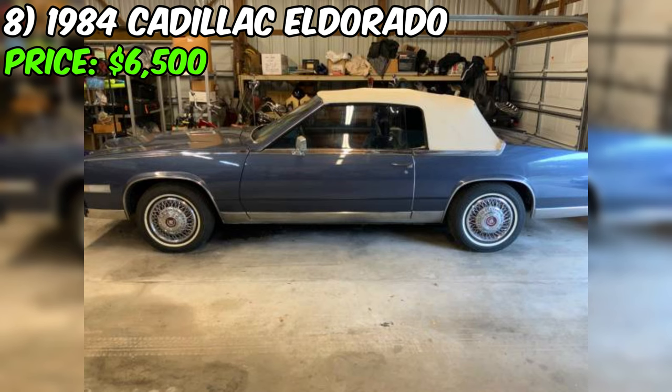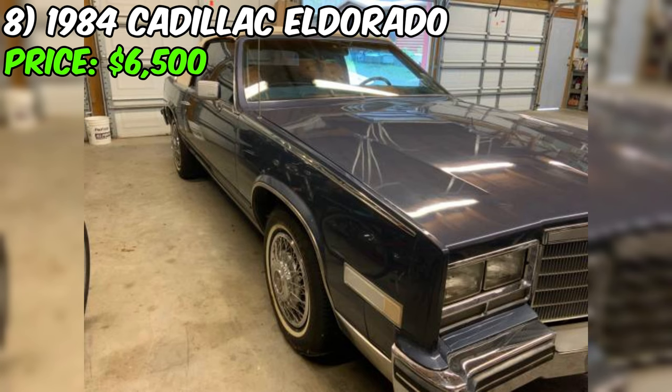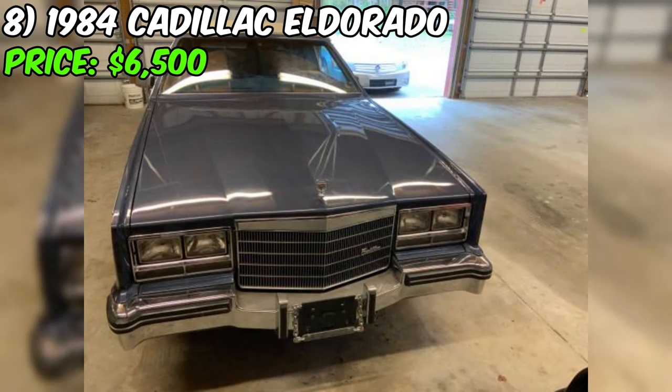We've got an intriguing 1984 Cadillac Eldorado up for sale at a price of $6,500. According to the seller's description, they list the condition as good, which is positive. However, it's important to note that they acknowledge some issues. The car has a V8 engine, front-wheel drive, runs on gas, and has an odometer reading of 57,200 miles. The paint color is blue and the title status is clean, both appealing aspects for potential buyers.